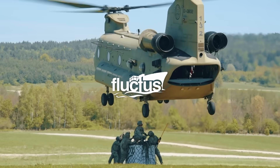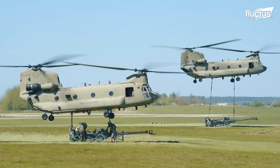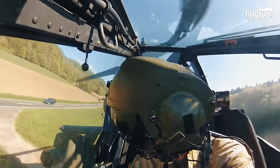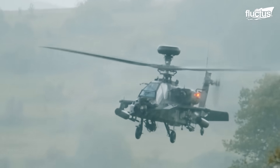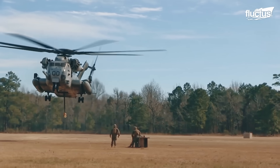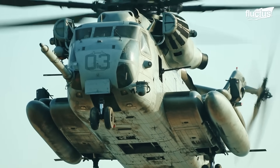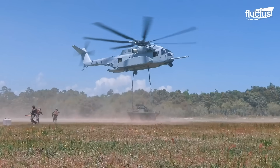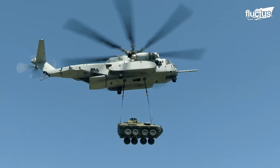Hello, everyone, and welcome back to the Fluctus Channel. There's a certain thrill that comes with seeing a massive helicopter hovering above you. It's hard not to feel a sense of awe when you witness the sheer size and power of these behemoths in action. And there's nothing quite like the CH-53 King Stallion.